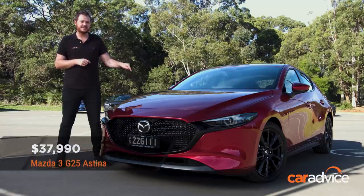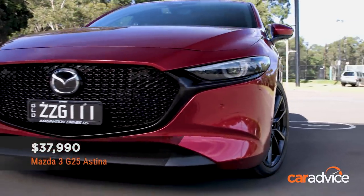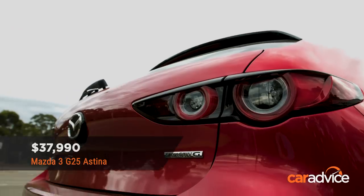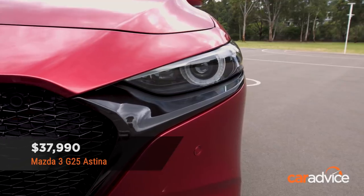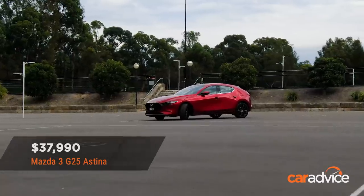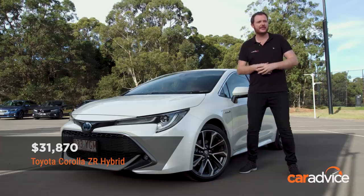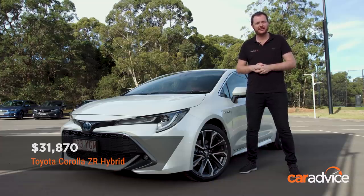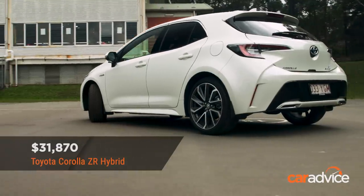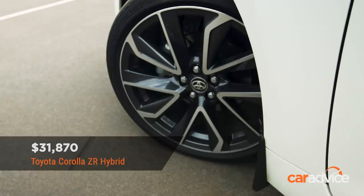Cost. The Mazda 3 G25 Astina is the most expensive car out of the ten here at $37,990 before on-roads — that's $1,500 more than the Golf. However, it's also the most luxurious inside and is absolutely brimming with features. The Toyota Corolla ZR is actually one of the more affordable cars here at a smidgen under $32,000 before on-roads, which is really impressive when you consider the fact that it's the only petrol-electric hybrid on test.